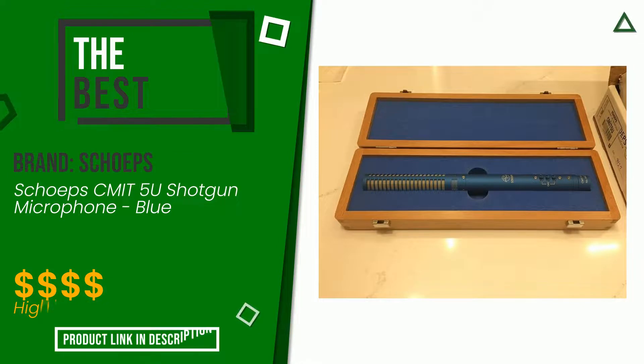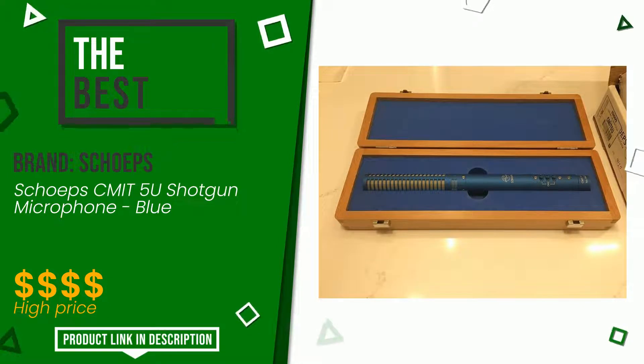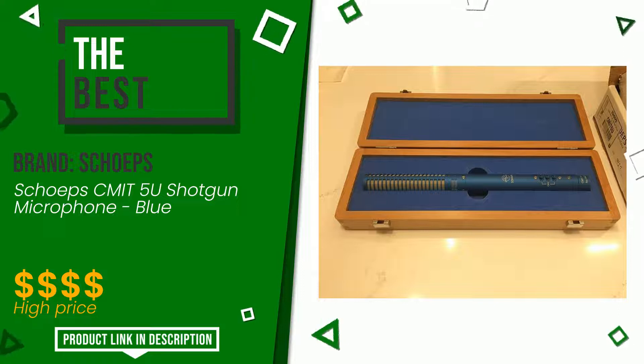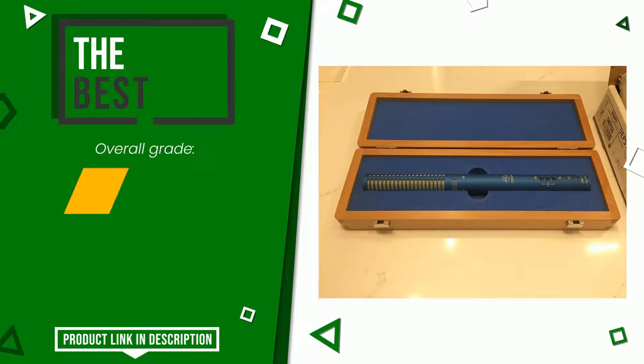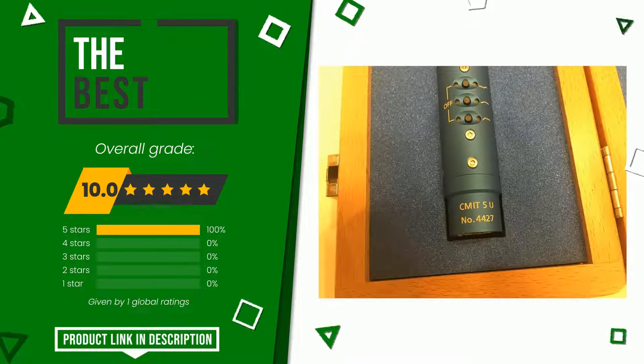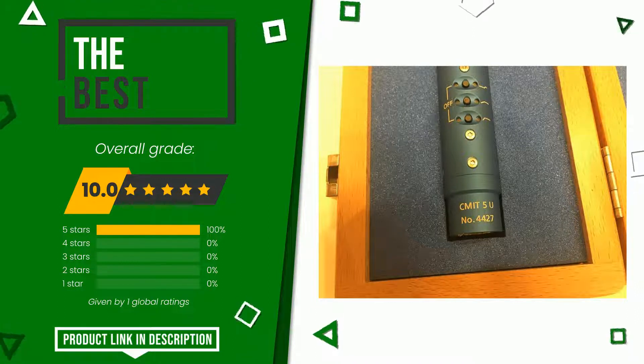The overall rating of this Shopes article is 10 out of 10. In this selection it turns out to be the best. It is one of the most popular and appreciated purchase options for users, as evidenced by the more than positive reviews from those who have tried it. The price of this item, along with more information, can be found through the link at the bottom of the video description.